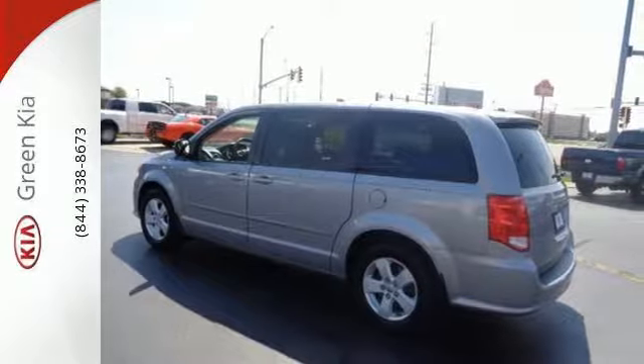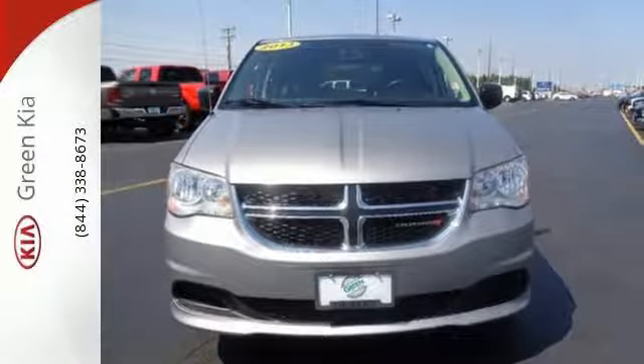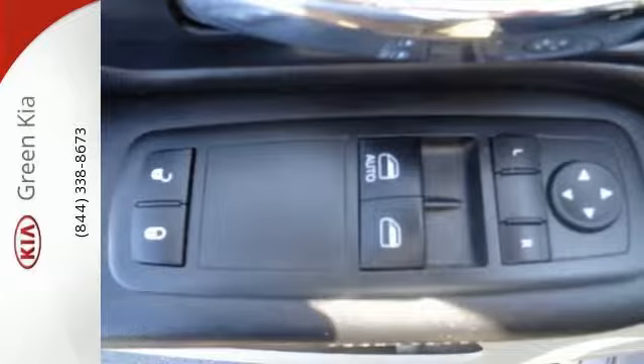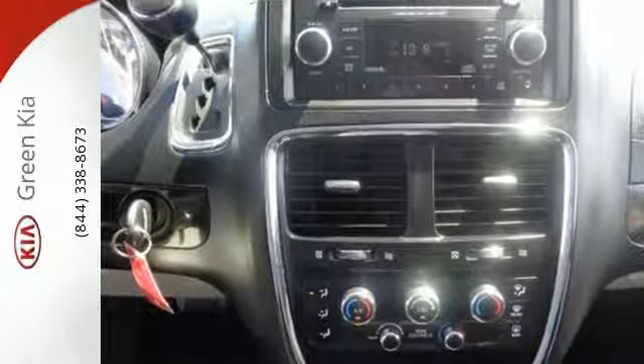The front and rear beverage holders mean no messy spills for mom to clean up. The third row seating makes family trips or just jetting around town a little less cramped. And when it comes to safety, Dodge understands its importance to you.